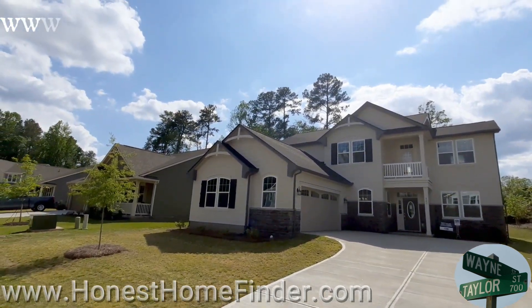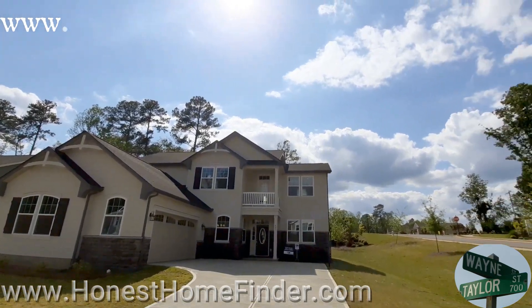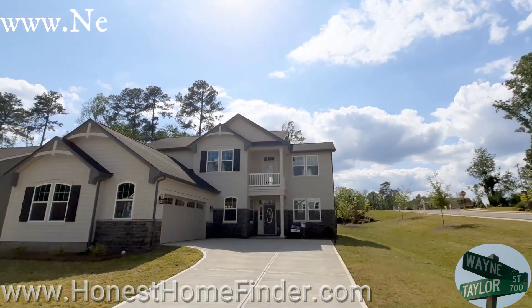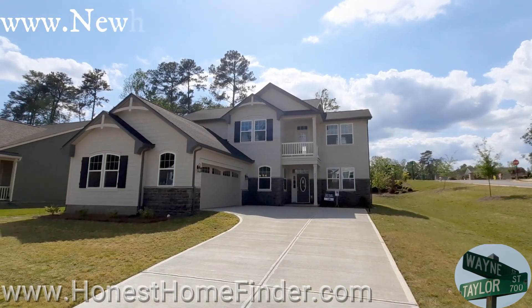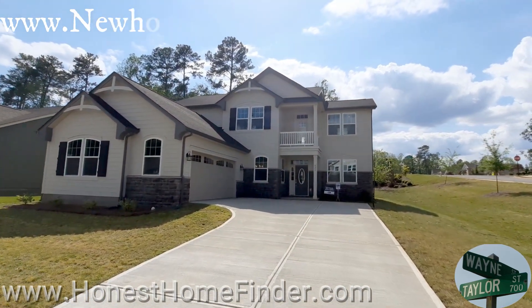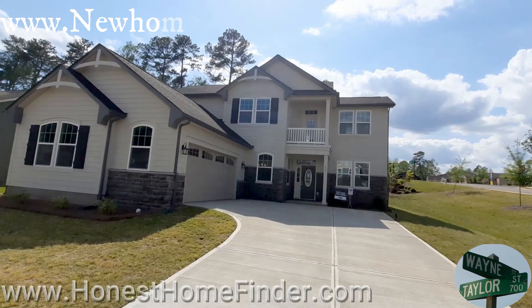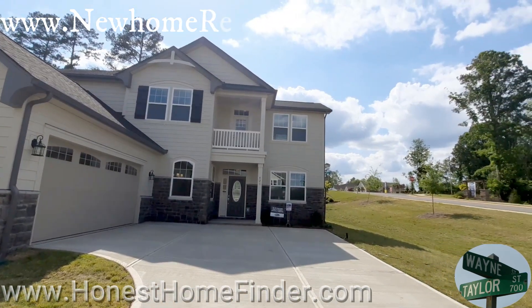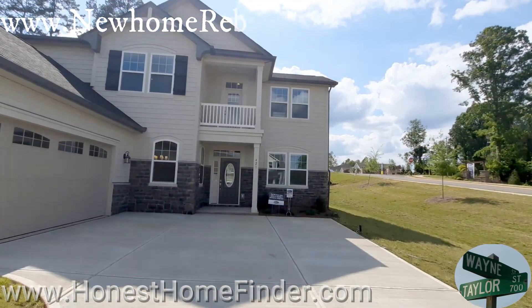Hey folks, Wayne Taylor, Honest Home Finder, out at Lake Wiley, South Carolina on this flipping beautiful day. Couldn't not do a bonus video for you - they did not have the name of the floor plan in the MLS, but I know what it is, so if you want to call up and ask, that'd be great. I just thought this was such a beautiful looking home I had to take a video of it.